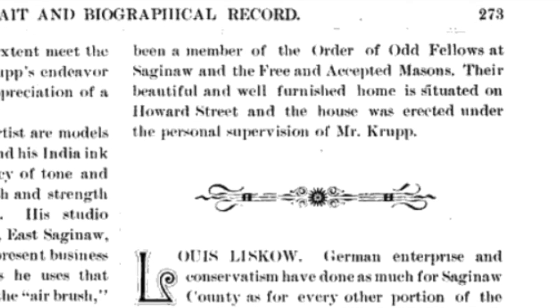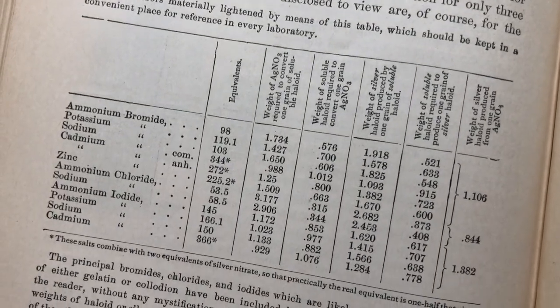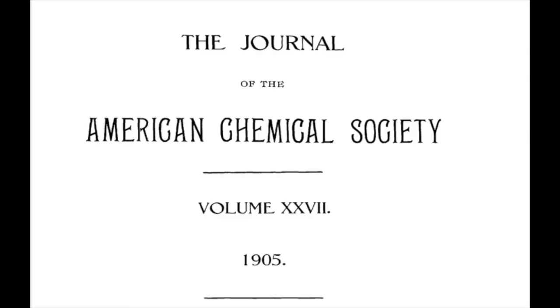As a reminder, the early photographers were often artists and chemists. I found a listing attributed to Krupp in the 1905 edition of the Journal of the American Chemical Society. It talks about heating powdered rosin and wood alcohol on a ground glass to remove dullness.